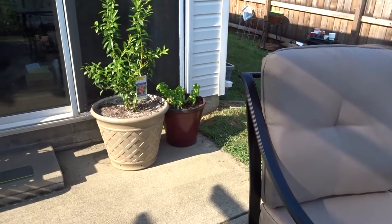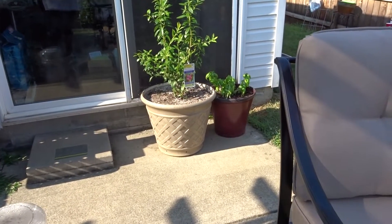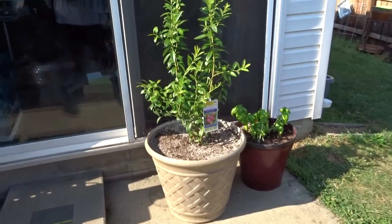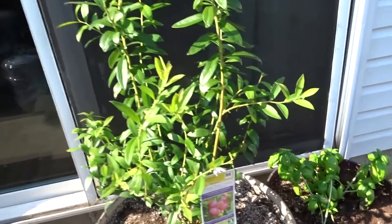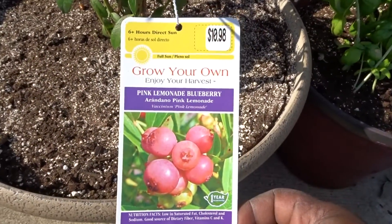This is Mona and welcome to Butterfly's Home and Garden. I'm coming on very quickly to share something that I found at Lowe's yesterday — it is a pink lemonade blueberry.